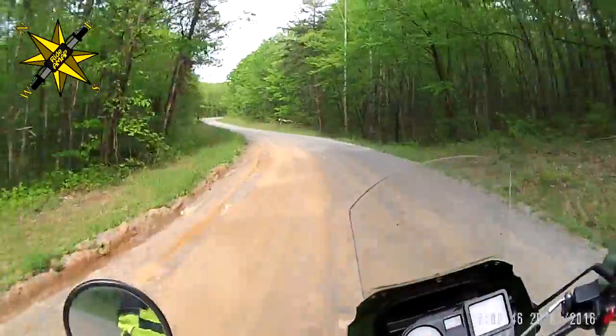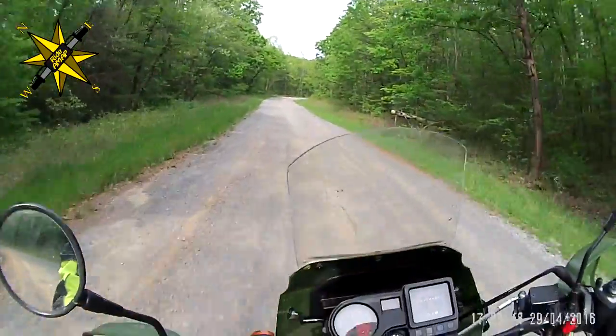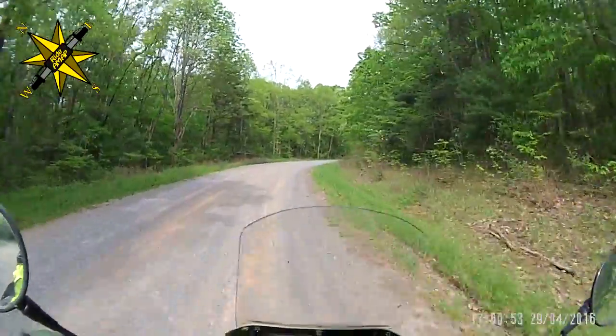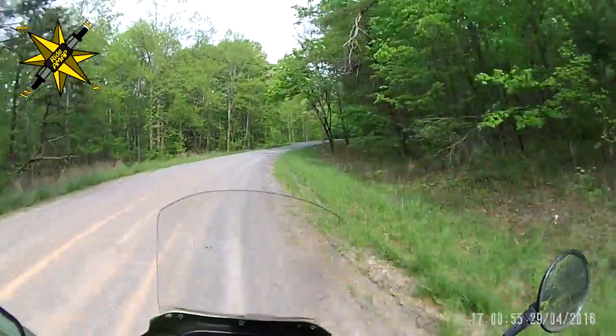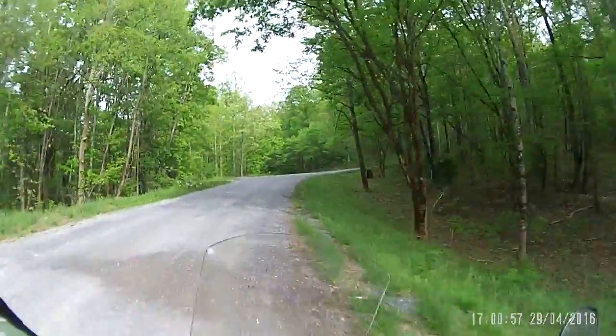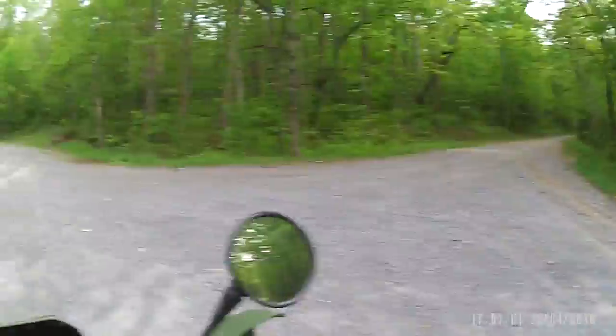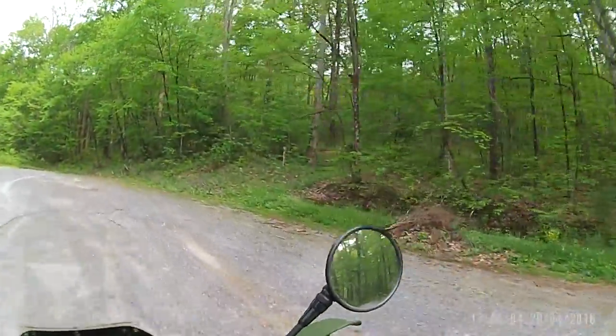This area I'm riding in is where I rode with Riding Man. This is a crossroad that I took — when I was with him we didn't actually ride on this road, we were on the crossroad. Hey, there's another road for exploring! Actually, maybe that is the crossroad right there.